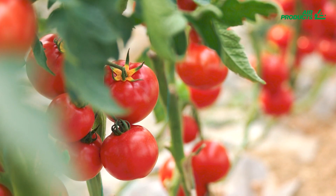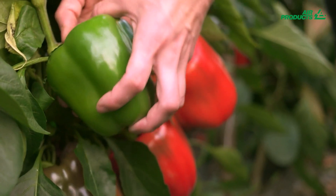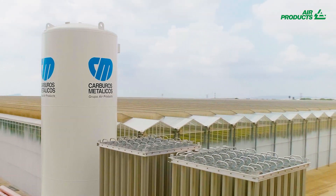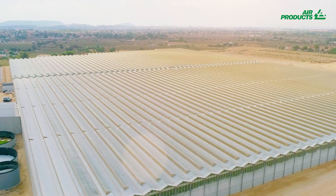The increase in yield of tomato, cucumber and pepper crops is a result of increased fruit numbers and earlier flowering per plant. Our CO2 enrichment solutions are designed for use in a variety of greenhouse types and sizes and are suitable for a wide range of agricultural products.